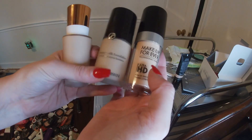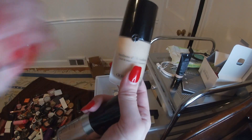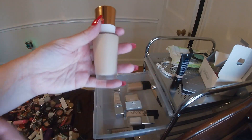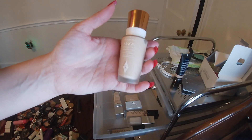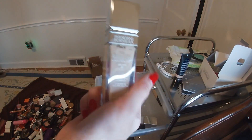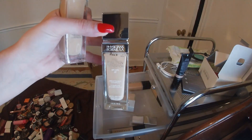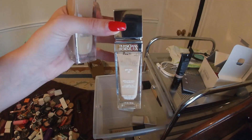This is the Makeup Forever Ultra HD — really great for when you're filming. The Giorgio Armani Luminous Silk: they need more shades in this range, but it's a good foundation. And then the Charlotte Tilbury Magic Foundation is excellent. Another nice drugstore option is Physician's Formula, though they are a little pricier for a drugstore brand.